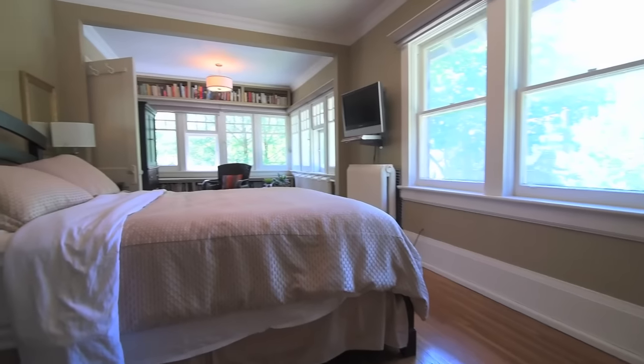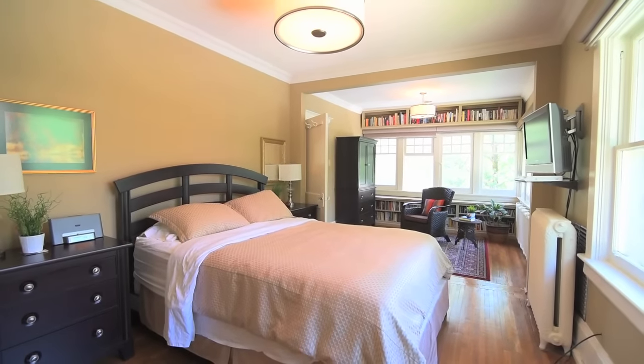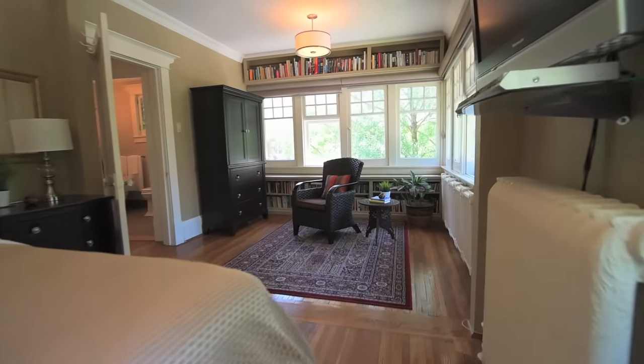The master bedroom is flooded with natural light through north and west facing windows, and has additional space perfect as a sitting area or sunroom, with its own separate entryway.